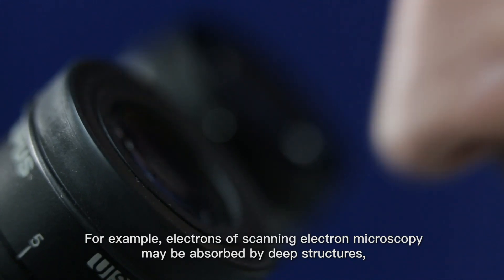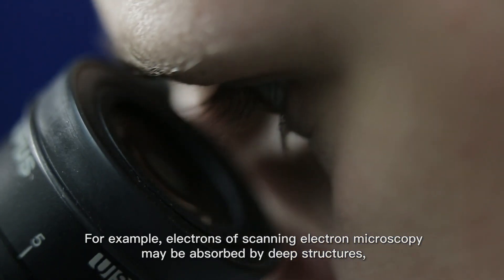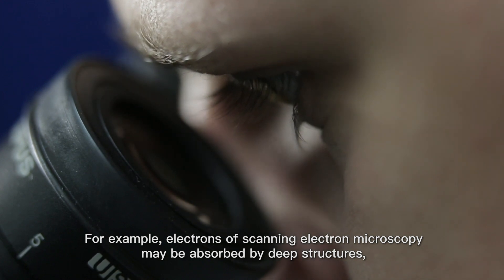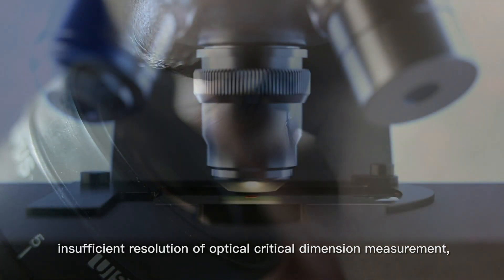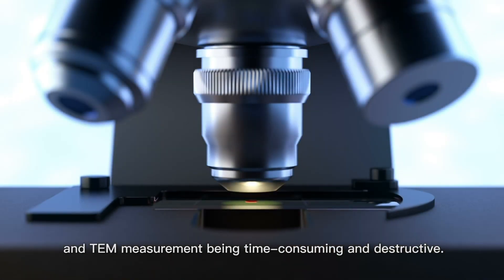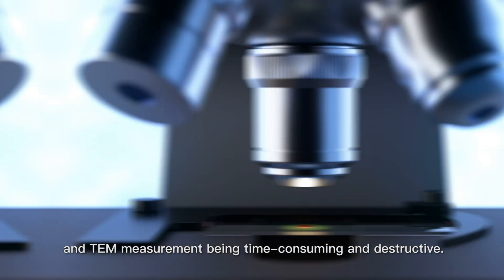For example, electrons of scanning electron microscopy may be absorbed by deep structures, insufficient resolution of optical critical dimension measurement, and TEM measurement being time-consuming and destructive.